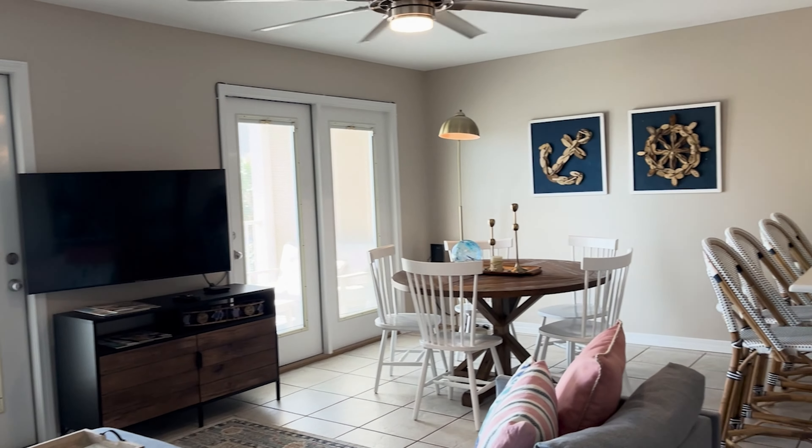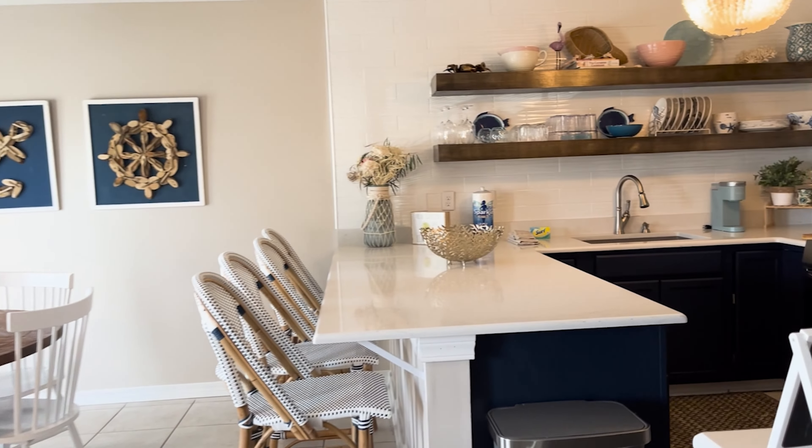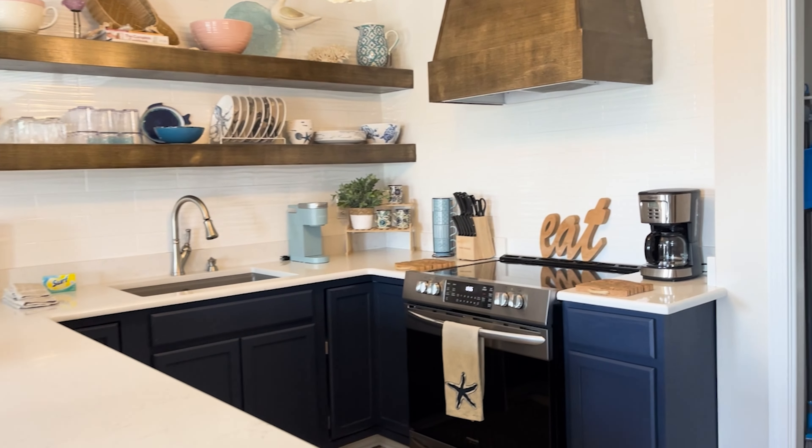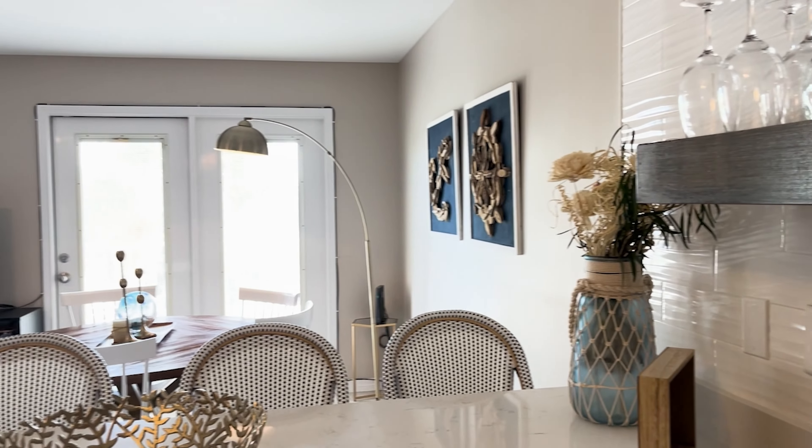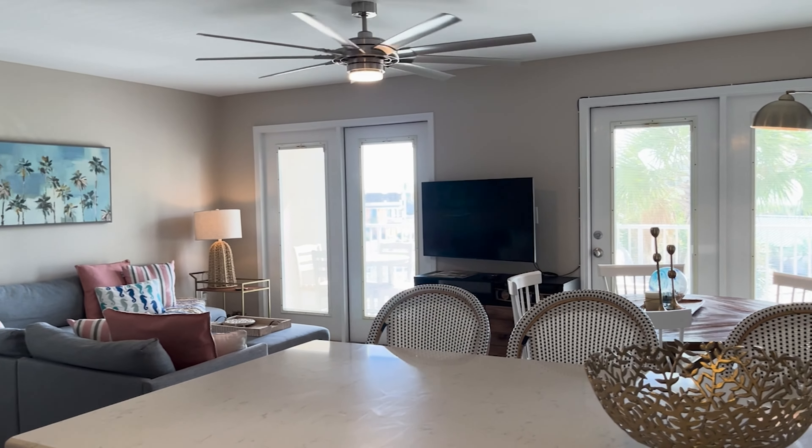Between sunbathing, swimming, or dining out, kick back in the open concept living and dining area. Craft meals, snacks, and drinks with all the tools you need in the fully equipped kitchen.